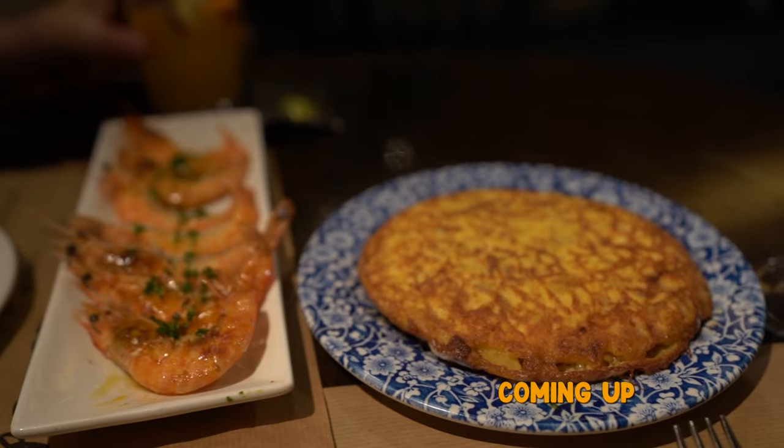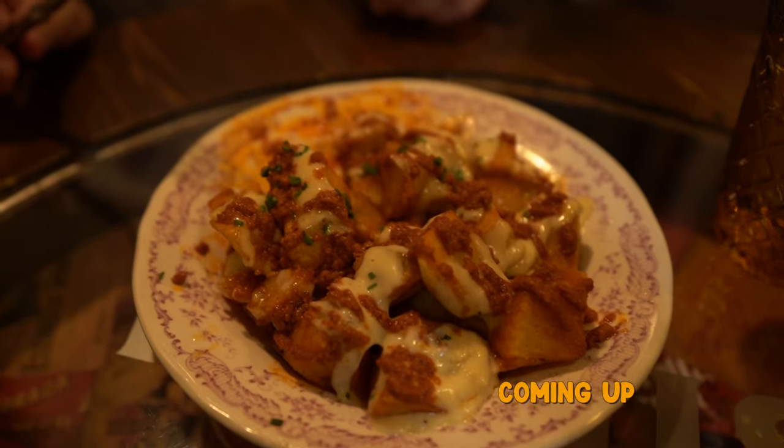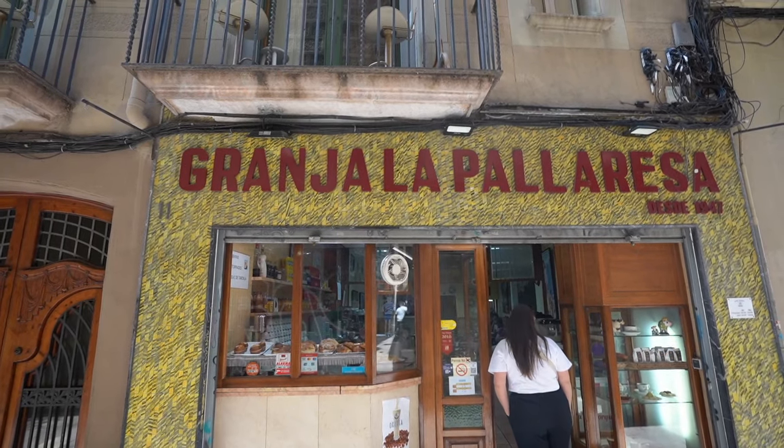This is one of the best food cities in the world. The one thing about it is you're going to find a lot of tourist traps, a lot of places that are just okay. You got to do your research to find the good places. We did just that, so we're going to show you all of our recommendations on what to eat here in Barcelona, starting with breakfast.